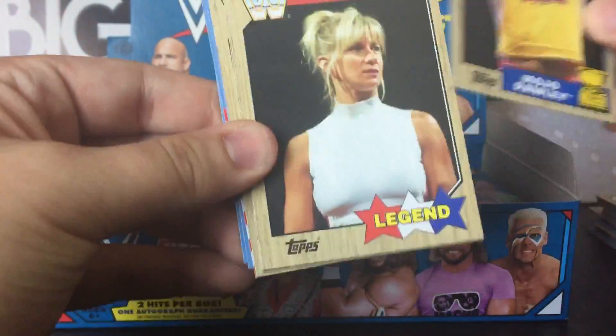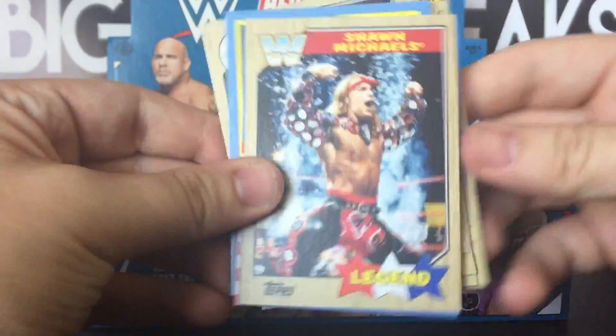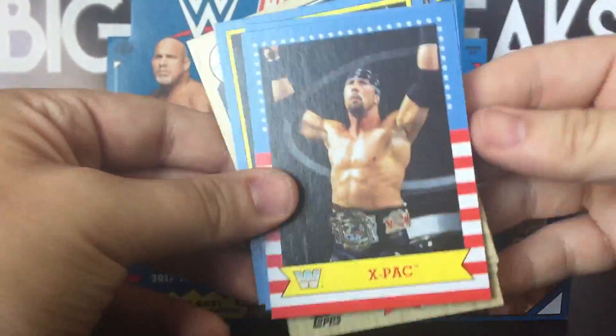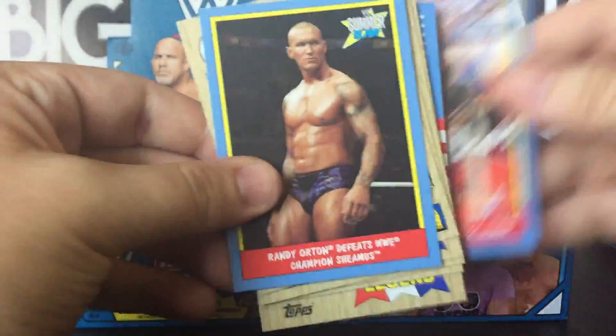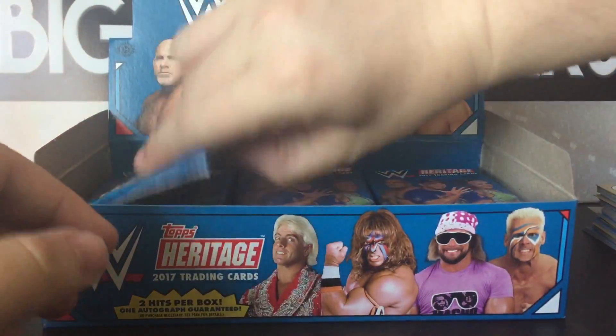There's my boy Mojo, a Lundra Blaze — lots of good stuff in this product. Hopefully we can pull a great auto. The autos that are in the product, there's not really a terrible one on the checklist.